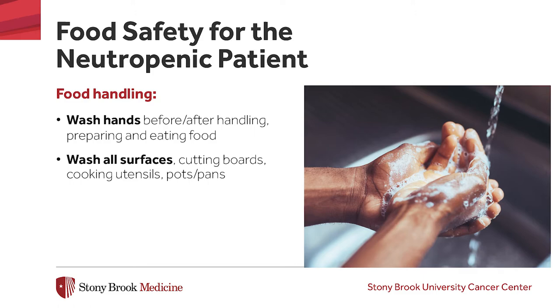Foods you should avoid if you are neutropenic include any raw or undercooked meats such as beef or pork, fish such as sushi or shellfish, poultry, and eggs — yolks must be fully cooked. Hot dogs should be fully cooked; do not eat them cold. Nuts that are commercially prepared and in a sealed jar or can are fine, but nuts with shells to be cracked or raw nuts are not recommended. You should use pasteurized dairy products and juices and avoid non-pasteurized products. Eating foods from self-service areas such as salad bars or buffets is not recommended. For cold cuts and cheeses, it is safer to buy commercially packaged ones instead of from a deli counter.